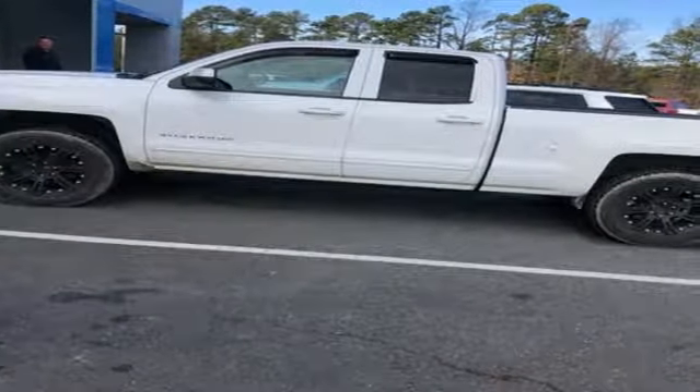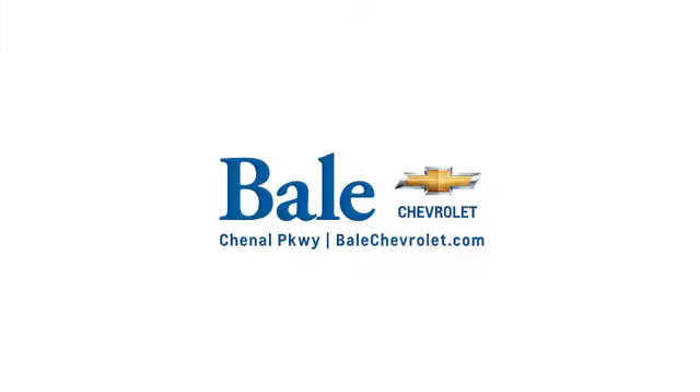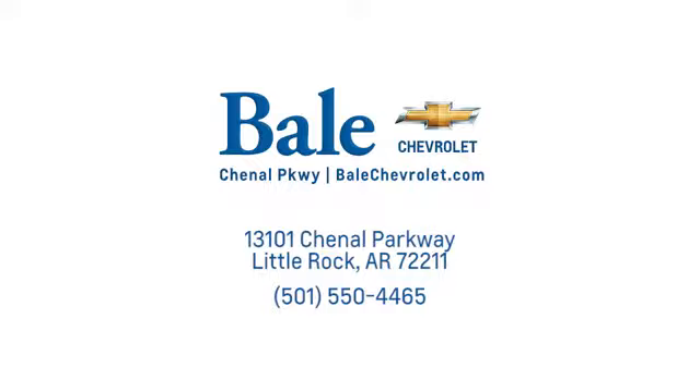There's even more to see in person. Take it for a test drive today. Looking for an unbeatable deal? Come to Bale Chevrolet. We look forward to helping you at Bale Chevrolet.